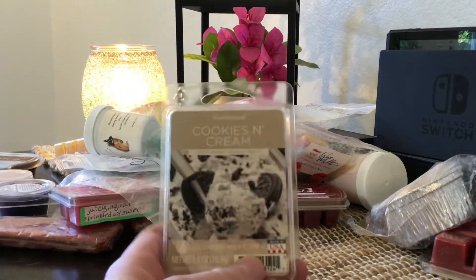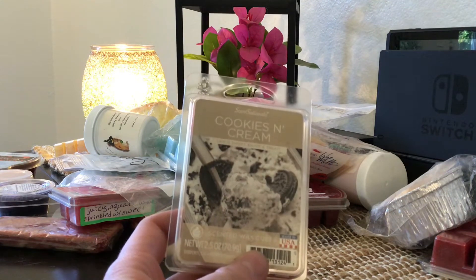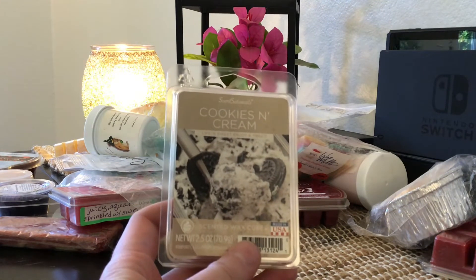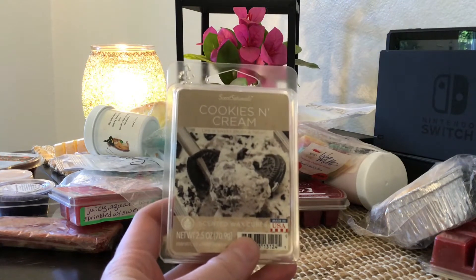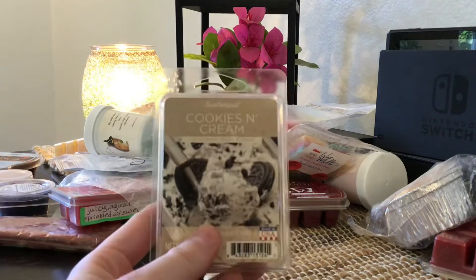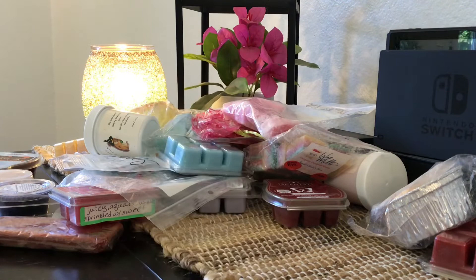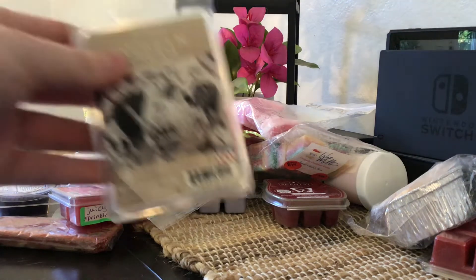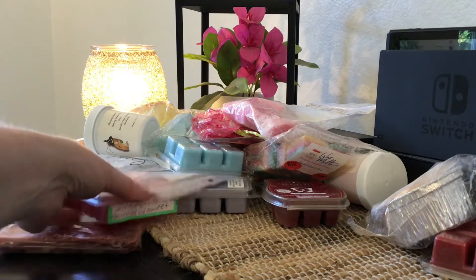So the next thing we have is a Sensationals clam in Cookies and Cream. I don't really get much from this — just a little bit of a cookie scent, but nothing too crazy. I'm probably not going to keep this one. I haven't had the best luck with Sensationals, so I'm going to pass this one along and see if someone else would like it.